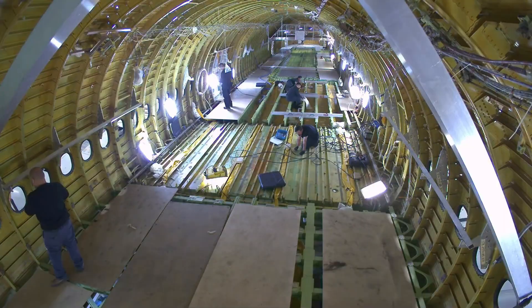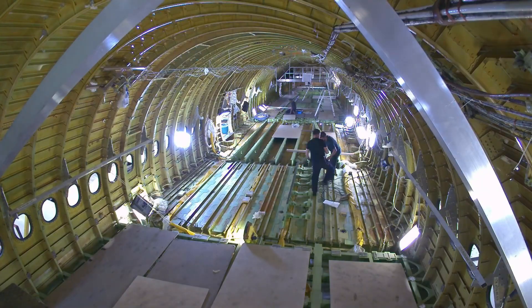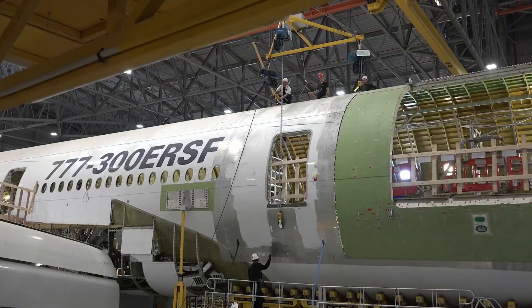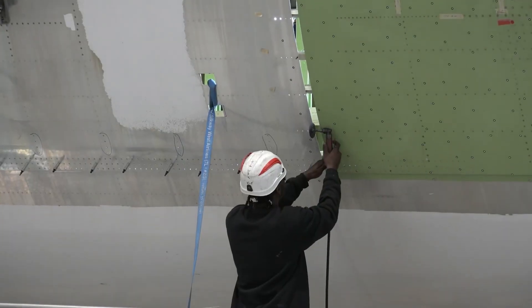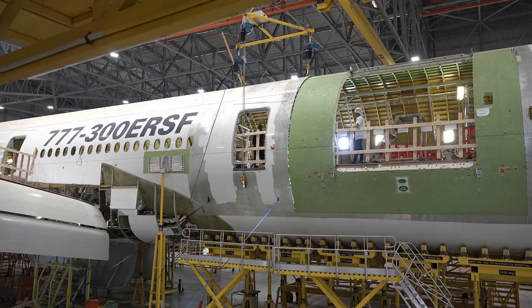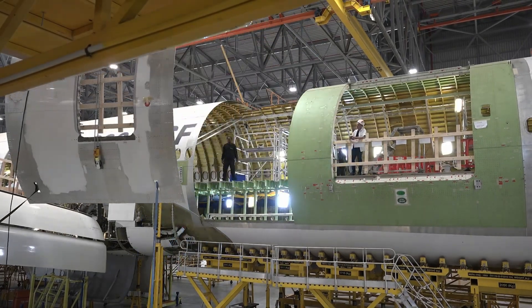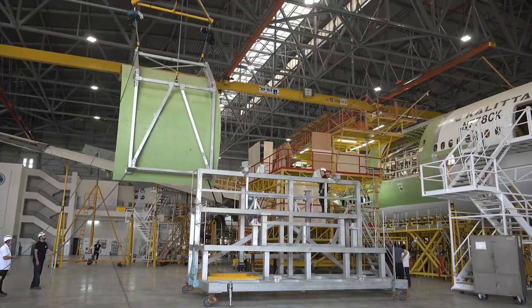Which cargo aircraft do you prefer? Let me know in the comments. I hope you enjoyed this video and will consider subscribing and hitting the notification bell. If you want early access to videos and other perks, check out my channel memberships by hitting the join button. All your support is very much appreciated and allows more videos like this one to be published.